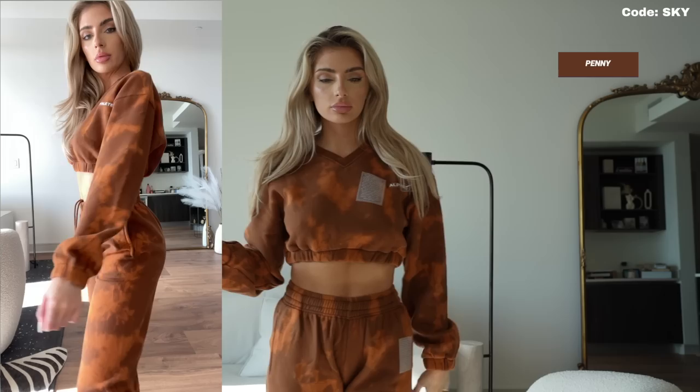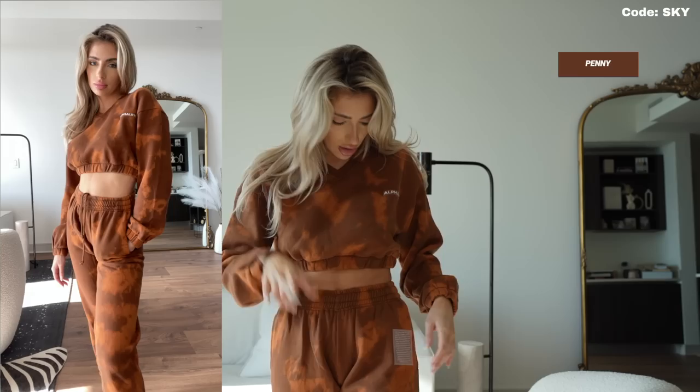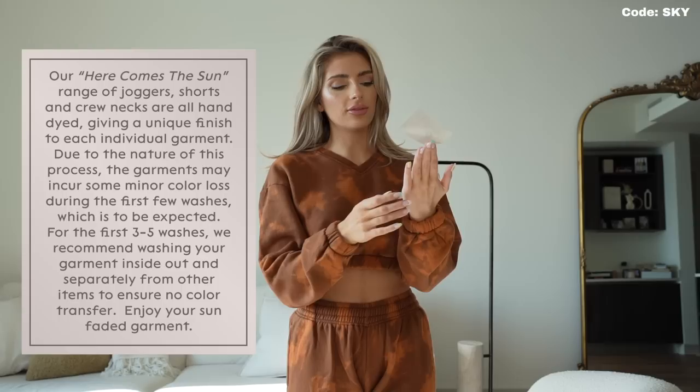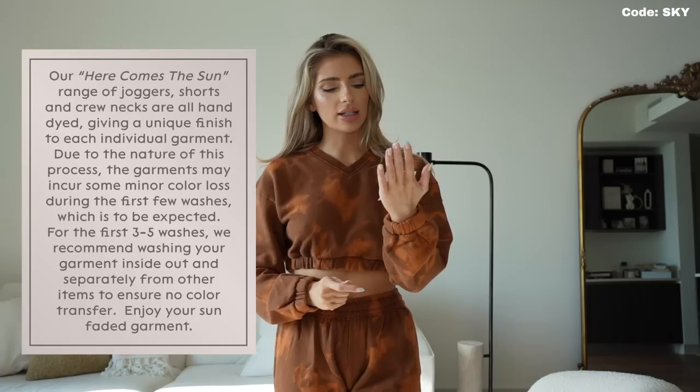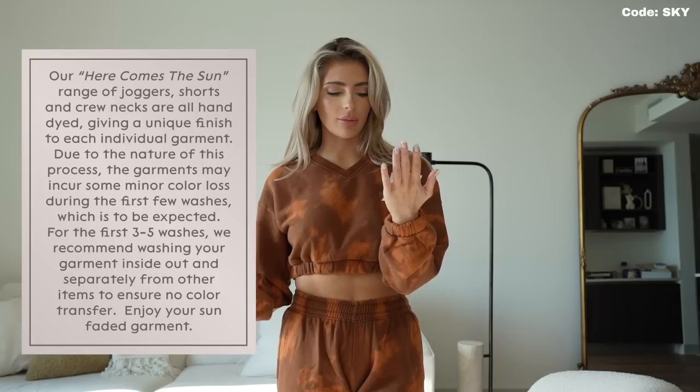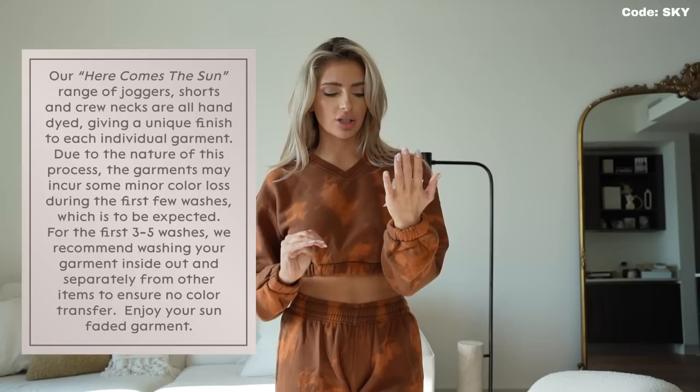You can take these stickers off — for this set I would take them off because it doesn't really blend and it's a little obvious they're just stickers. See how easy that comes off — it doesn't leave any sticker residue. It's your instructions on how to wash. It says: 'Here Comes the Sun — a range of joggers, shorts, and crewnecks are hand-dyed, giving a unique finish to each individual garment. Due to the nature of this process, garments may incur some minor color loss during the first few washes, which is to be expected. For the first 3-5 washes, we recommend washing your garment inside out and separate from other items to ensure no color transfer. Enjoy your sun-faded garment.' Pretty cute — I didn't even correlate that these are sun-faded tie-dye looking.